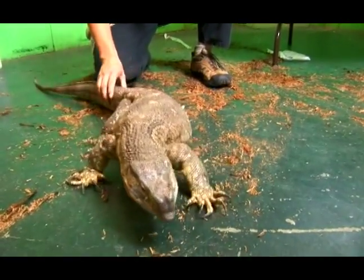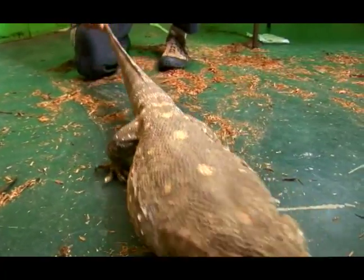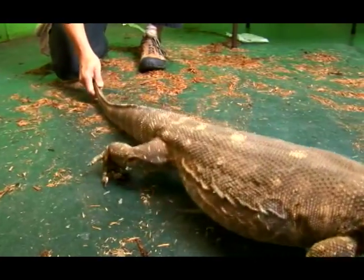He likes worms and we give him a big bowl of super worms every week. He'll eat mice — about 20 or 30 frozen mice every week, sometimes fed twice or three times a week. They're going to get really big.